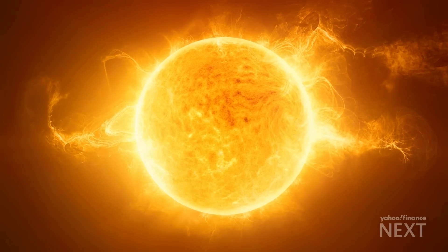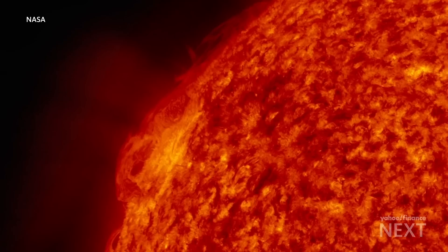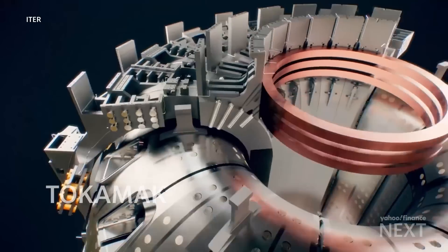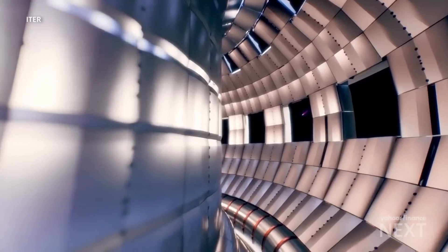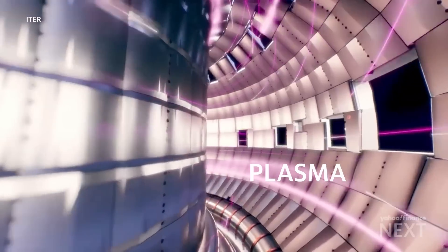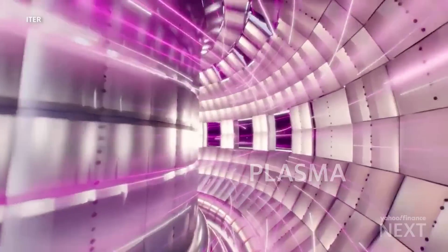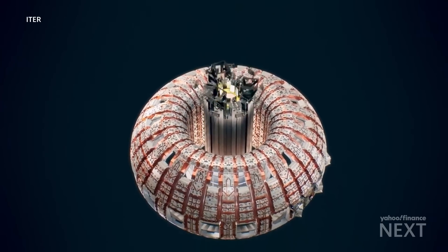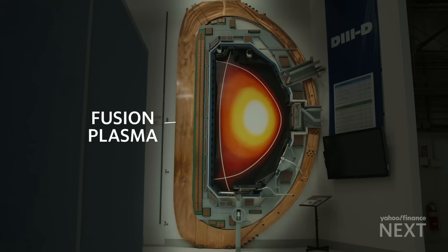Nuclear fusion generally only happens in stars, where it's contained by the gravity of its own mass. Here on Earth, what we do is use strong magnetic fields to create a container called a tokamak. The temperature inside the machine is about ten times the core of the sun. If this super hot fusion plasma were to touch the wall, the wall would be immediately vaporized. The idea behind the tokamak is that you make a bottle out of magnetic field so that the super hot fusion plasma never touches the walls.